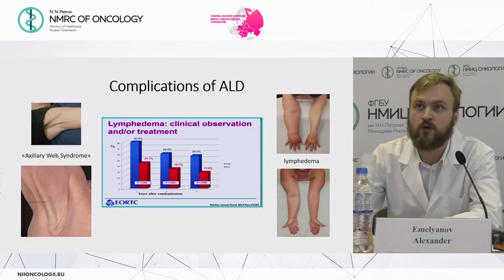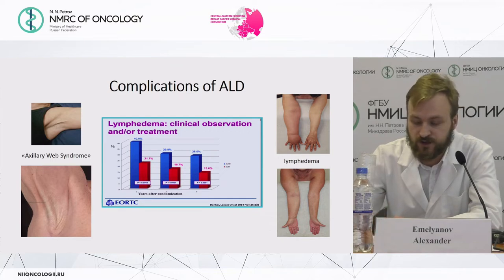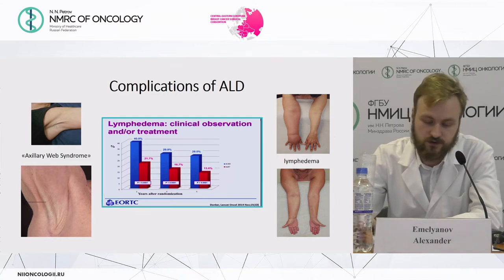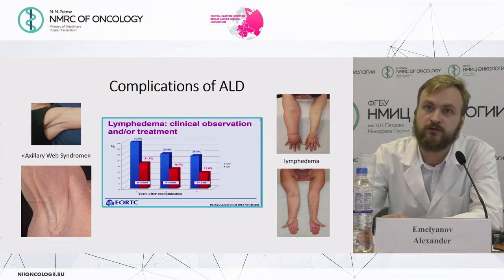Axillary lymph node dissection is a very harmful procedure, with complications such as lymphedema and axillary web syndrome, which can occur in 20 to 40 percent of all axillary lymph node dissection cases.